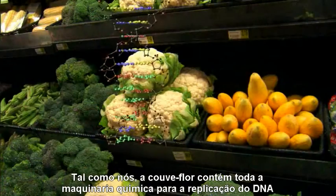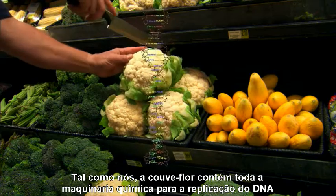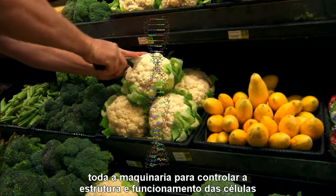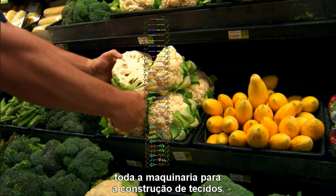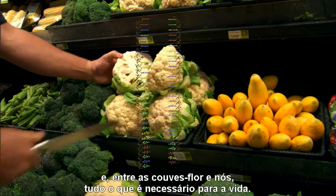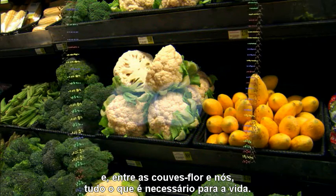Along with us, cauliflowers contain all the chemical machinery for replicating DNA, all the machinery of controlling the structure and the functioning of cells, all the machinery for making tissues, and between cauliflowers and us, all that is necessary for life.